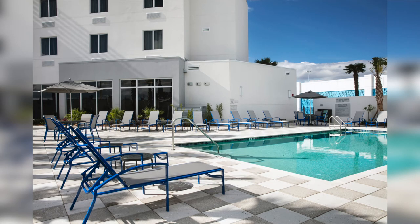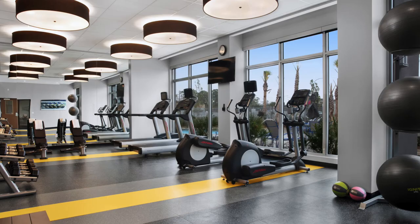Guests can make the most of their free time by enjoying a swim in our neat outdoor pool, go for a mild workout at our fitness center, or enjoy some of the best sightseeing sights in Daytona.